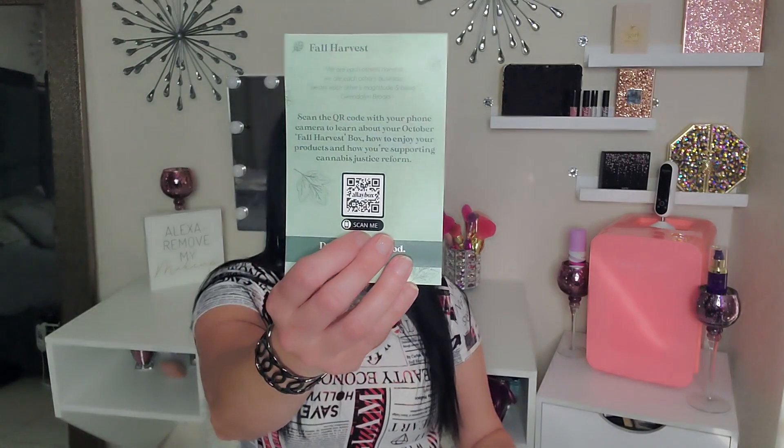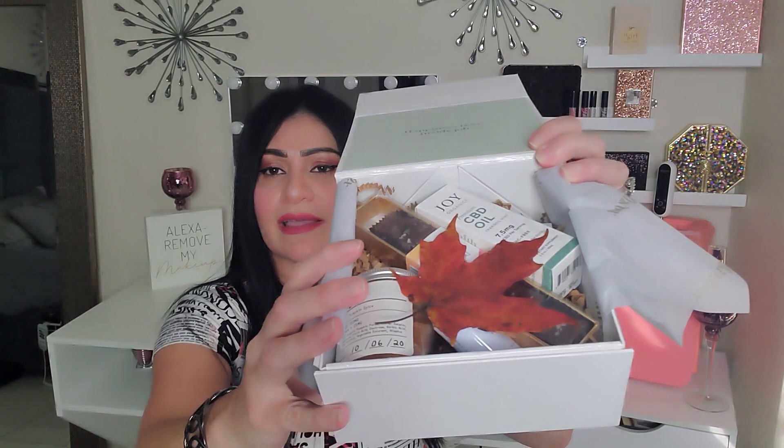The inside reads: 'The fall harvest — we are each other's harvest, we are each other's business, we are each other's magnitude and bond.' You can scan a QR code with your phone camera to learn more about your October box, which will take you to the product details on the website. Look how adorable this box is — I'm going to use it to take pictures!